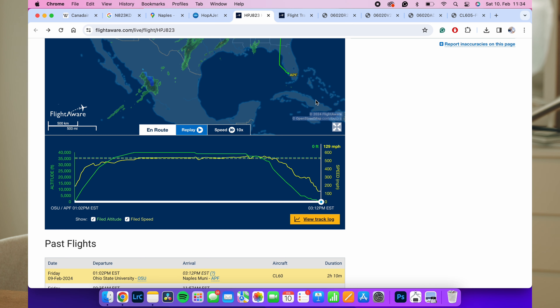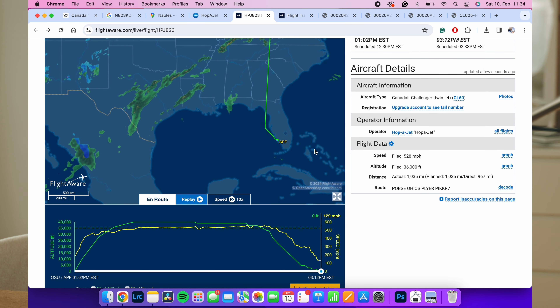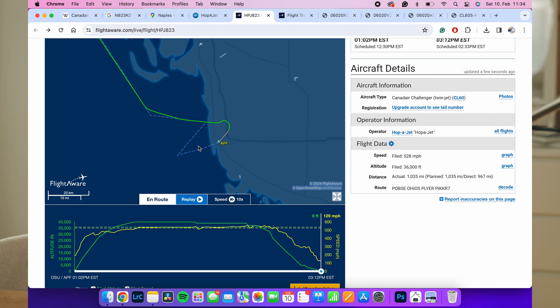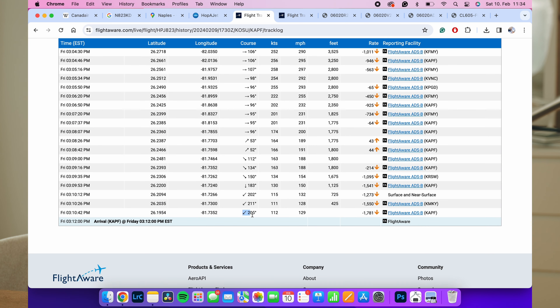They departed Ohio State Airport — about a two-hour flight — on an IFR flight plan and were later offered a visual approach. Looking at the track log, they were perfectly lined up with runway 23 on a track of 205 degrees for the visual approach, maintaining a speed of approximately 150 knots in final configuration.